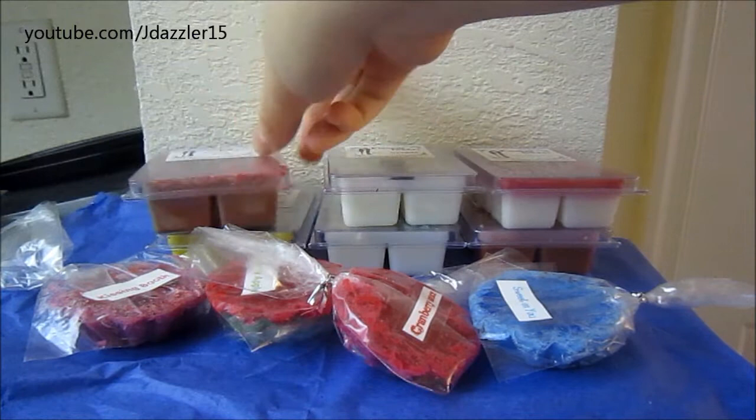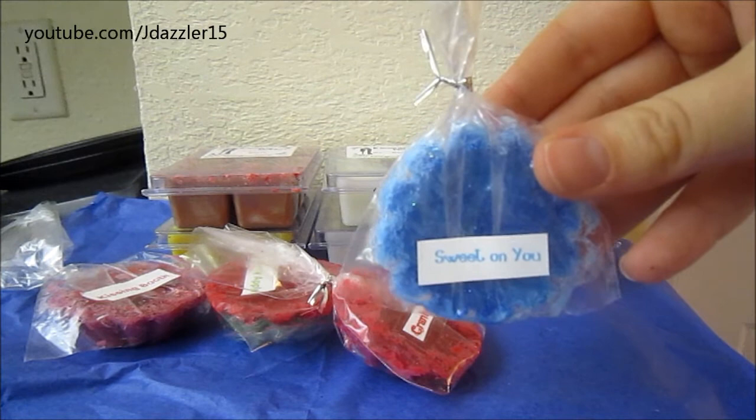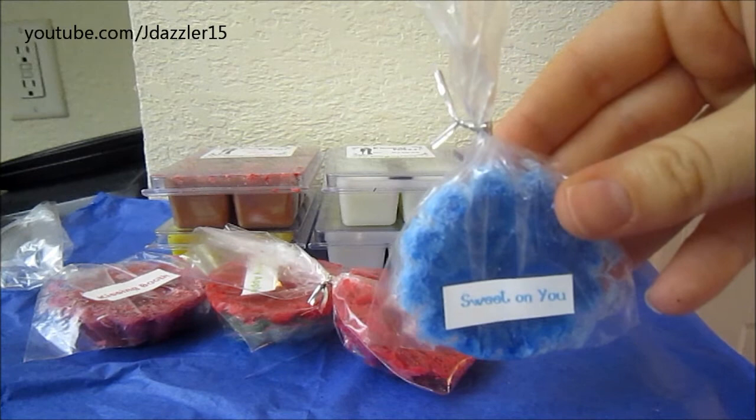Now I want to go ahead and talk about all of the samples she sent me. This one is called Sweet On You, and the description says: 'Fresh citrus combines with sensual vanilla layered over bergamot, neroli, and tangerine for a sweet yet masculine aroma.' This one is kind of floral.